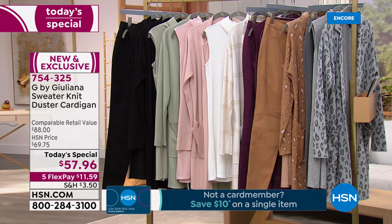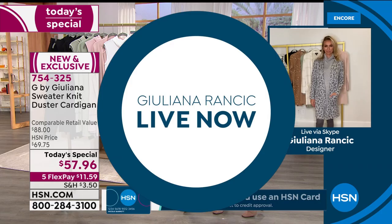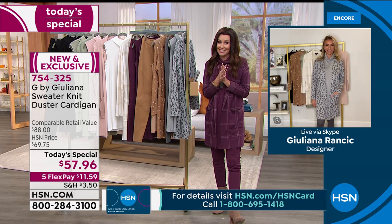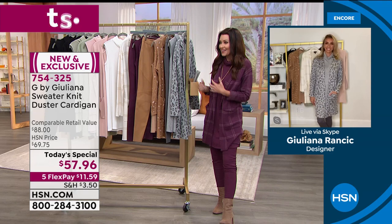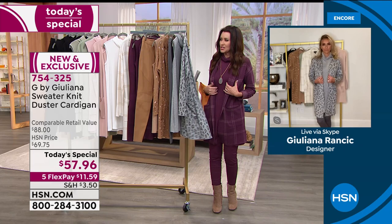I know that you are going to love this, and I'm really thrilled for you to get it home at such a steal. Juliana Rancic is with us. If you're just joining us — you've seen her on the red carpet on E! and if you've been shopping with us here at HSN, you know she brings us beautiful brand new styles, incredible wearable outfits.